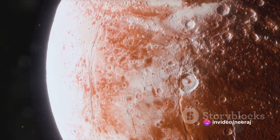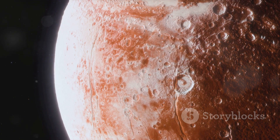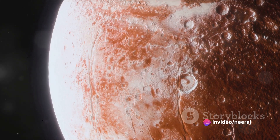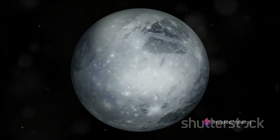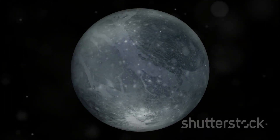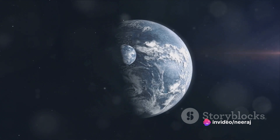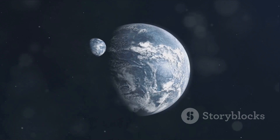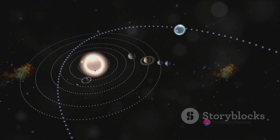As Pluto continues its journey, it eventually reaches its aphelion — the point at which it's farthest from the Sun. Here, temperatures plunge to unimaginably cold levels, causing the gaseous atmosphere to freeze and fall back to the surface like snow. The atmosphere, once a veil of gas, now blankets the planet in a fresh layer of ice. This cycle repeats every time Pluto completes an orbit around the Sun, which takes a staggering 248 Earth years. If you were to stand on the surface of Pluto, you'd witness this mesmerizing dance of gas and ice just once in over two centuries.